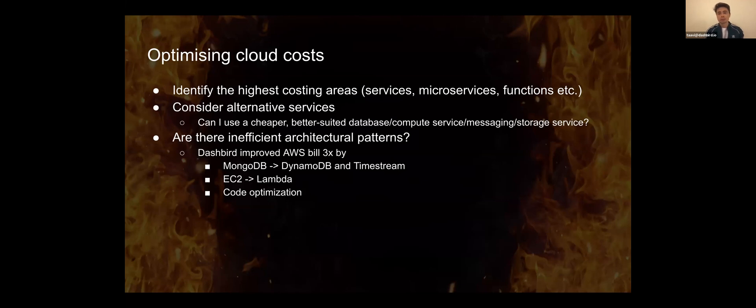The other part is getting a microservices-based overview: which business functions of your application are actually costing the most? You can tag resources and look at pricing based on those tags, which gives you an overview of how costs distribute across different applications. If you have everything on serverless, you can use Dashbird to look at which functions are costing the most and which are over-provisioned.